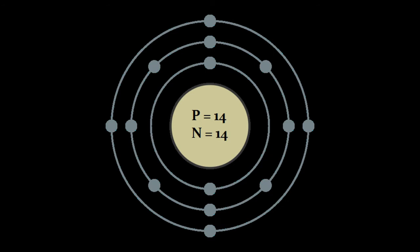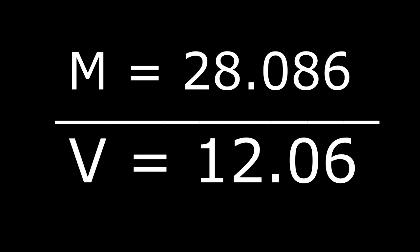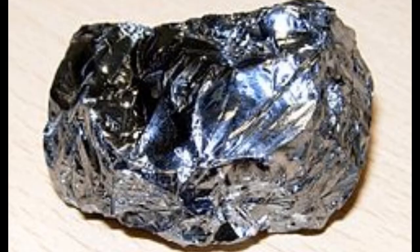Silicon also makes a positive ion of plus four. By taking the mass of the silicon and dividing it by the volume, you will get the density, which is roughly 2.3 grams per centimeter cubed. Silicon is strong yet brittle and it's prone to chipping. It's also solid at room temperature and has a gray metallic color.